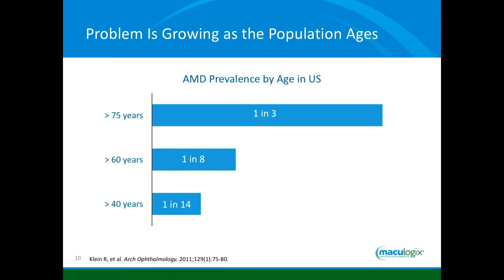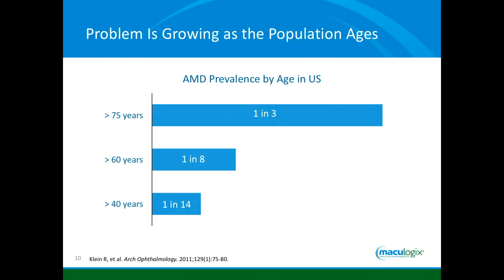Treatment for macular degeneration should start with us and what we do, not once someone has wet AMD and needs injections. As people get older, a higher percentage of patients will have macular degeneration. I would argue these numbers are awfully conservative — more than one out of eight people over the age of 60 actually have age-related macular degeneration. That's more than one out of eight that we need to find and do something about.